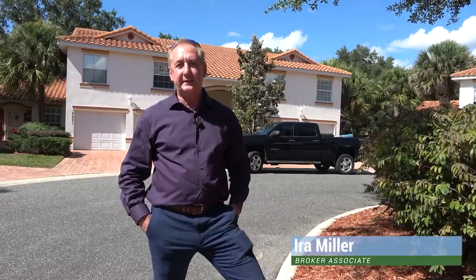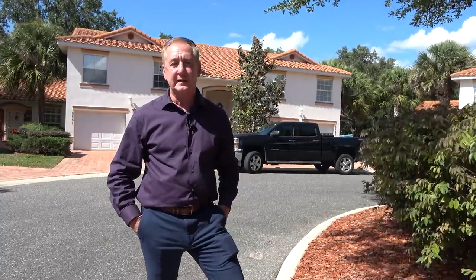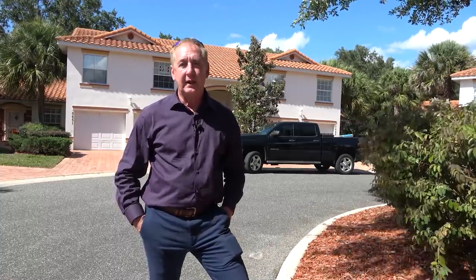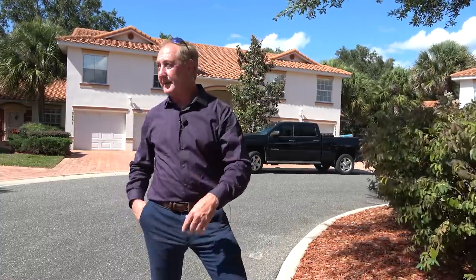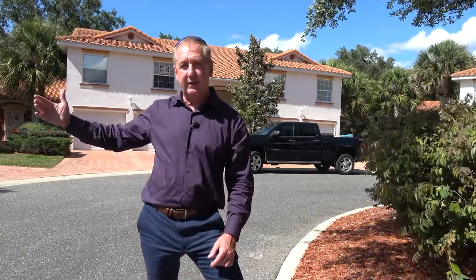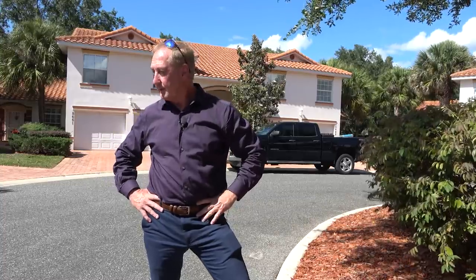Hi everybody, Ira Miller here, the Villages expert. Today I'm coming to you from Lakeside Landings, which is just down the street from The Villages. If you know where Lake Sumter Landing is, Lakeside Landings backs up to a road called Rainy Trail, and Rainy Trail will take you right into Buena Vista Boulevard, which takes you right on around to Lake Sumter Landing and the rest of The Villages.